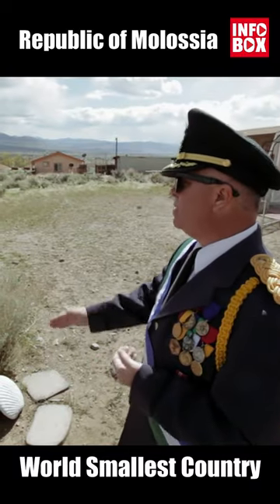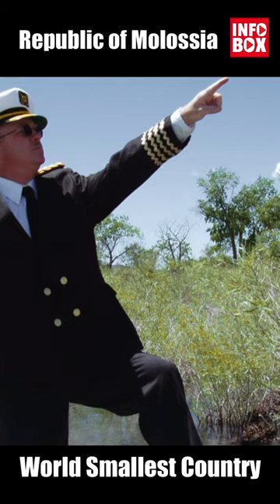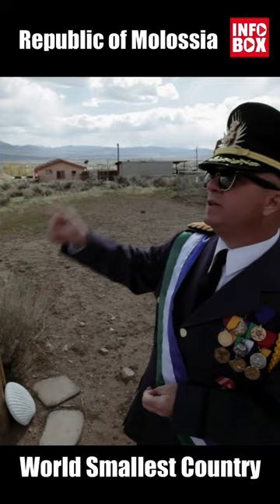Here we have the monument to the Molossian Navy. We're very proud of our Navy, even though it's really small. We have three vessels — three boats, I guess you'd call them: a larger raft that we call the MS Wombat, and then the two smaller are actually inflatable kayaks, and that's the Bannacute and the Platypus. Even though it seems kind of incongruous to have a Navy out here in the desert because you don't really see any water, over the border in the United States there are several lakes.